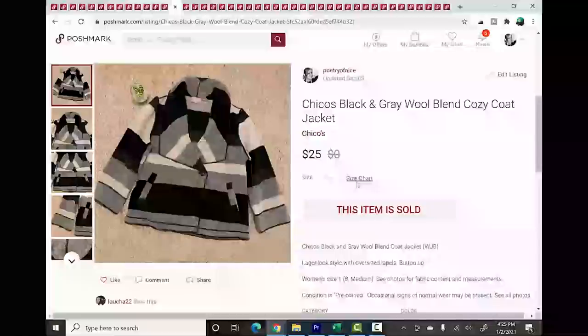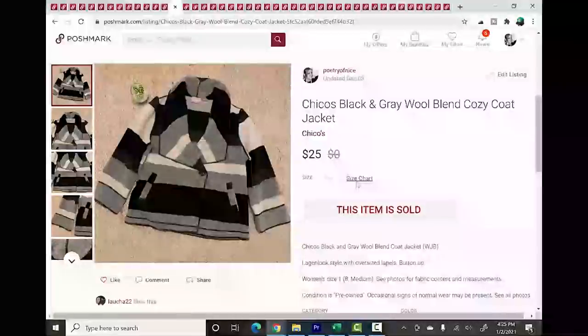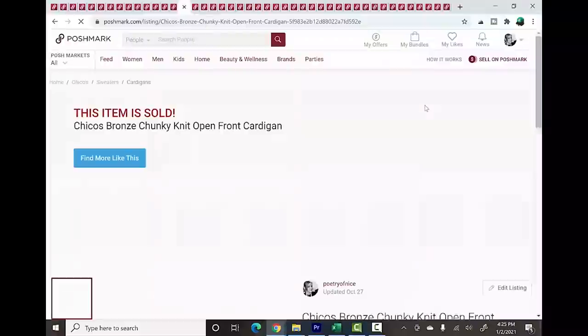The next brand tied at number 7 is Chico's — a brand I'm mostly moving away from. But there are certain pieces I can't resist, like this black and grey wool blend coat with an oversized collar. It was so nicely made and sold within a week for $25. I would not pay more than a few dollars for it though.